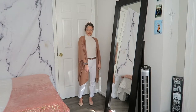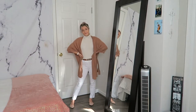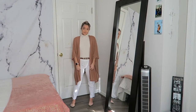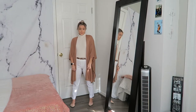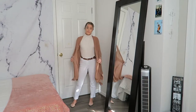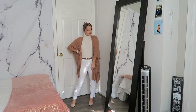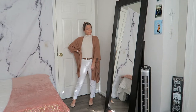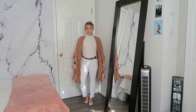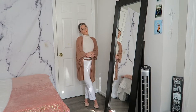Moving on to our second outfit — I love this equally as much but it's totally different. I know you're not supposed to wear white after Labor Day, but I don't listen to the rules. I'm wearing this gorgeous cream bodysuit from Forever 21 with a turtleneck detailing — it is short sleeve, so I paired it with a tan poncho from Forever 21, and white pants from Dahlia Collection, belted with a brown belt from Marshalls.